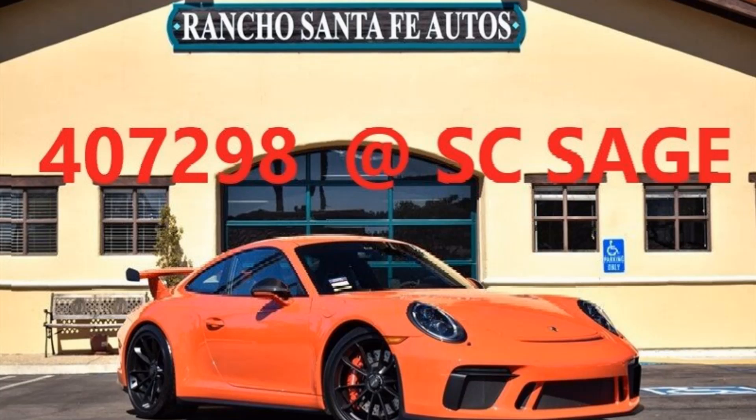Visit SC Sage to obtain further details on this vehicle, real-time updates on the supercar market, and subscribe to receive SC Sage market reports and services. The world's foremost authority of Porsche, Ferrari, Lamborghini, and McLaren markets. SC Sage Auto Data Driving Connectivity.